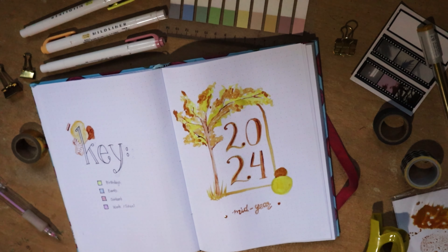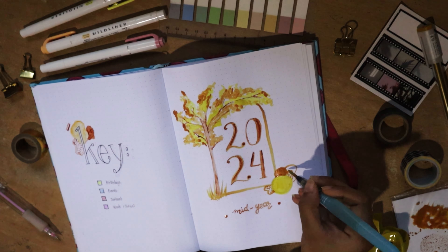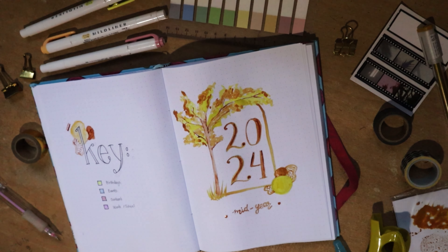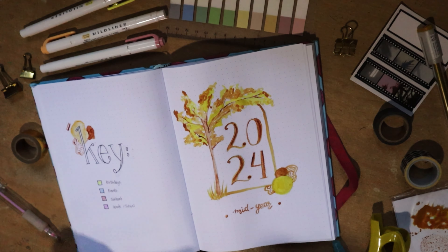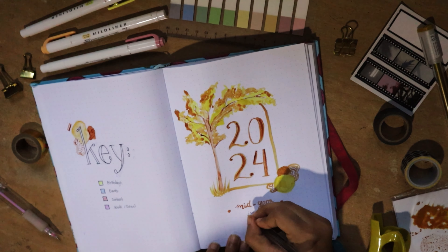I ended up using the brush pen throughout most of the video — even a lot of the hand lettering was done with the water pen — just because I liked the creative liberty that comes with using watercolor paints.